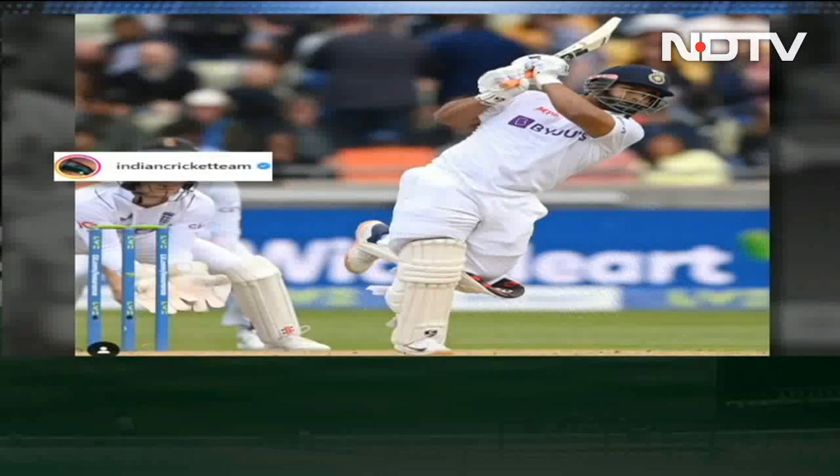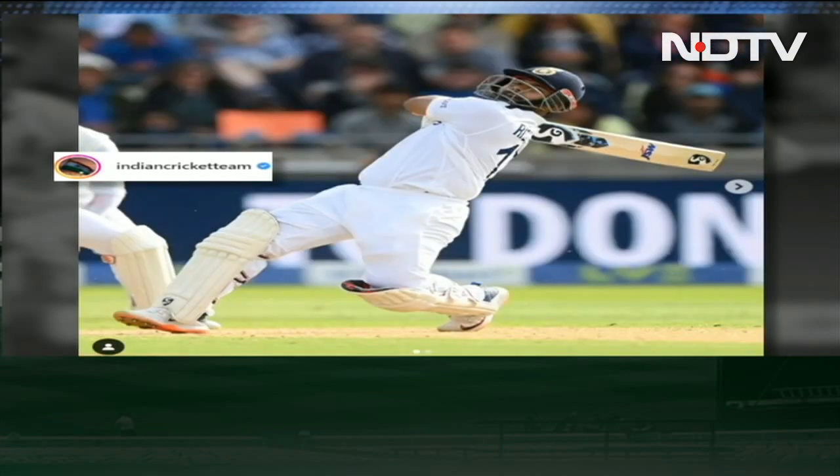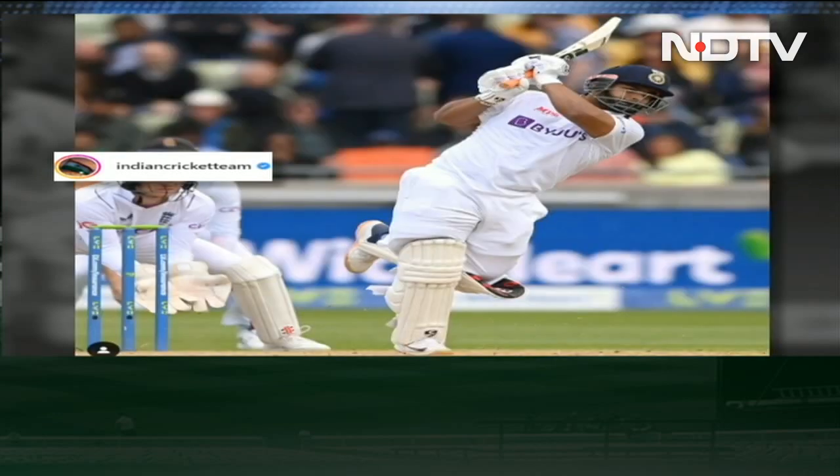He took a fancy for English spinner Jack Leach and stroked 4s, 4s and a 6 in some 59 runs off 32 balls. There was a one-handed 6 as well in an over that cost England 22 runs. He scored nearly a run-a-ball 50 on day one of the test.